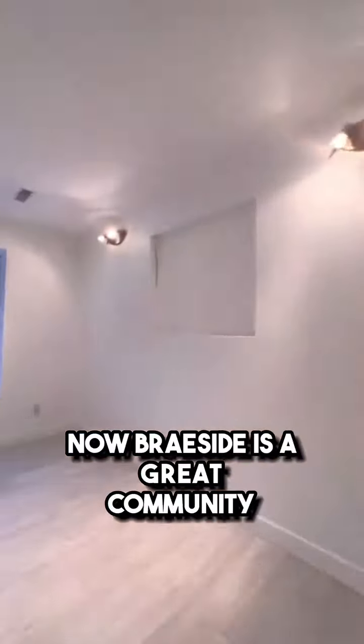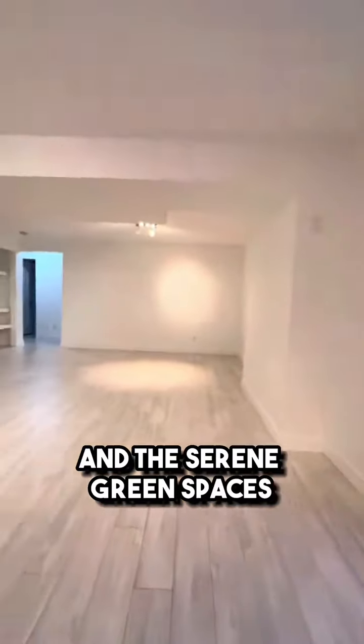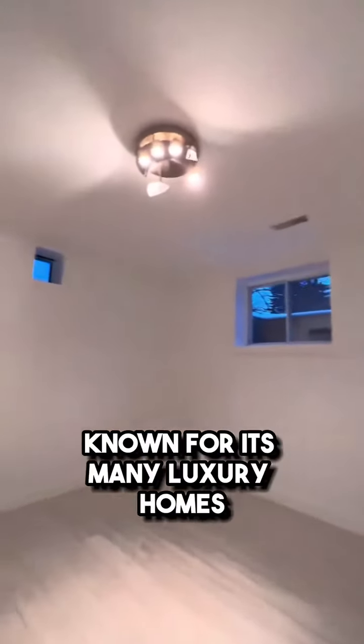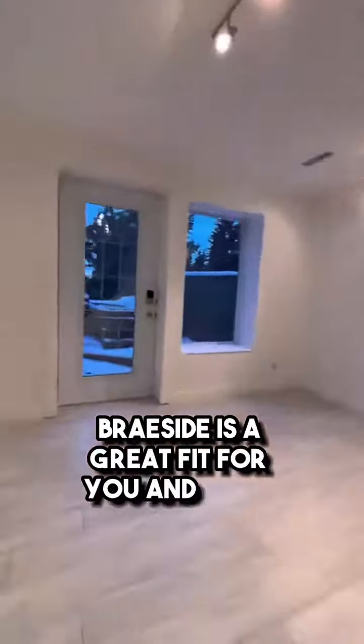Brayside is a great community as you're close to amenities, transit, schools, and serene green spaces. You have access to major commuter routes, a footbridge to St. Albert's Centre, and it's also a very walkable neighborhood. The community is also known for its many luxury homes. If you're looking to raise your family in a mature and nature-filled community, Brayside is a great fit for you and your family.